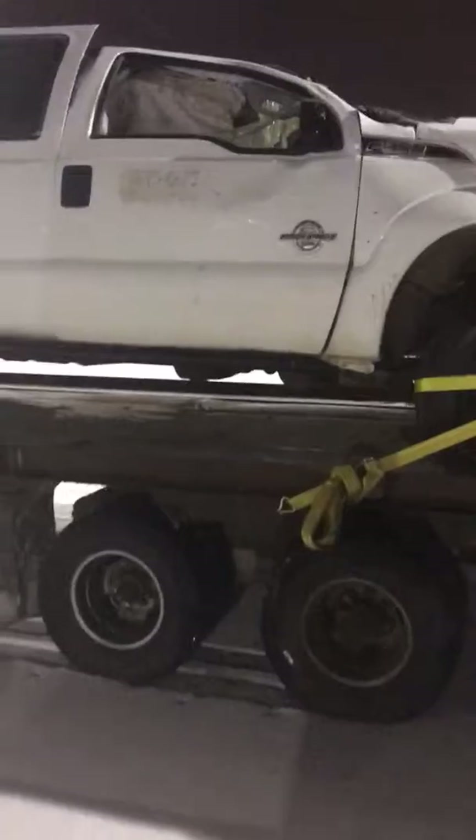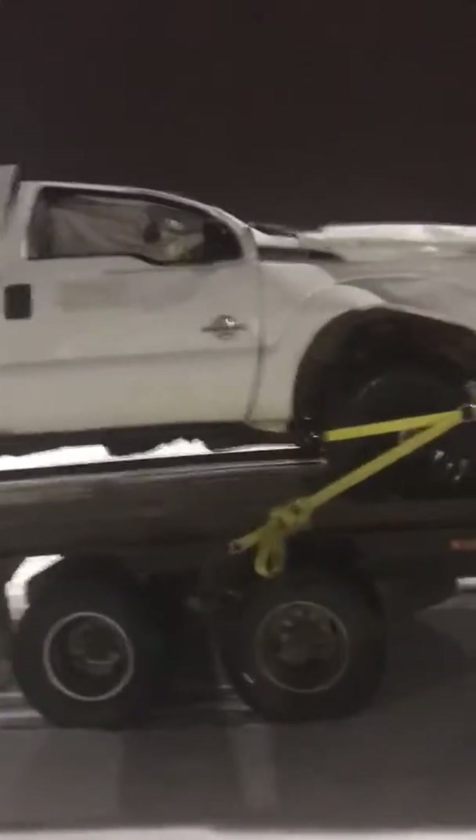I wish I had my F-250. I sold it about five years ago — that was a great truck.